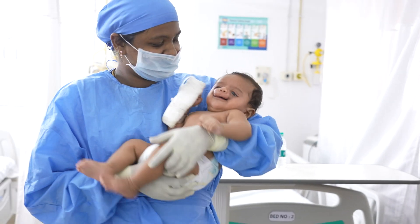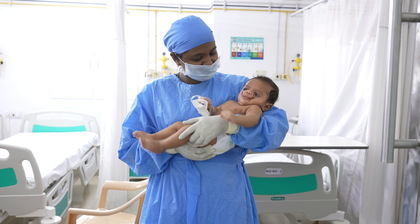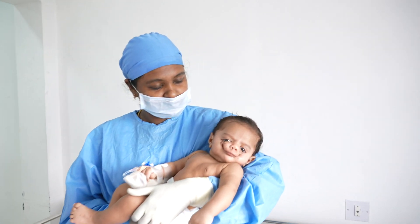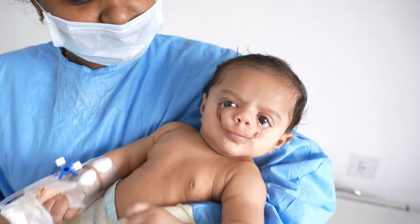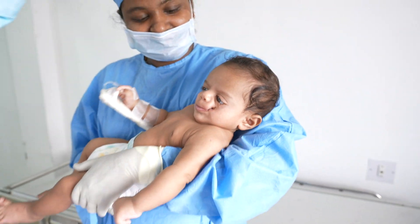Josh? Josh? Baby, thank you. Hi. Hello. Yes.